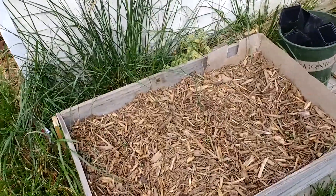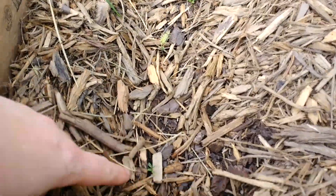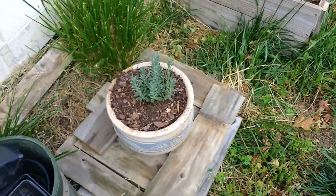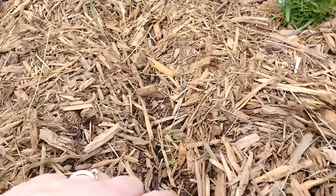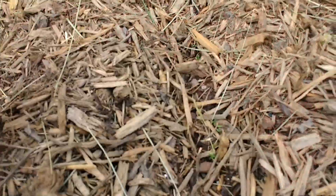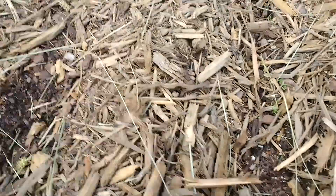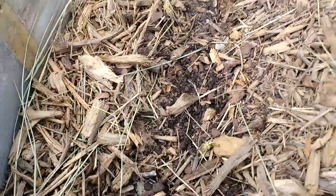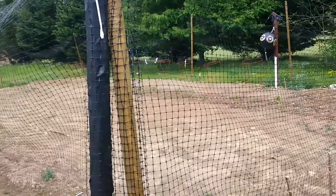We have our raised beds — this one is cilantro, and look, tons of cilantro babies! Our lavender is very happy with life, our two rosemary are feeling great, and we've got parsley coming up. So yes, our raised beds are doing well. On to the big garden.